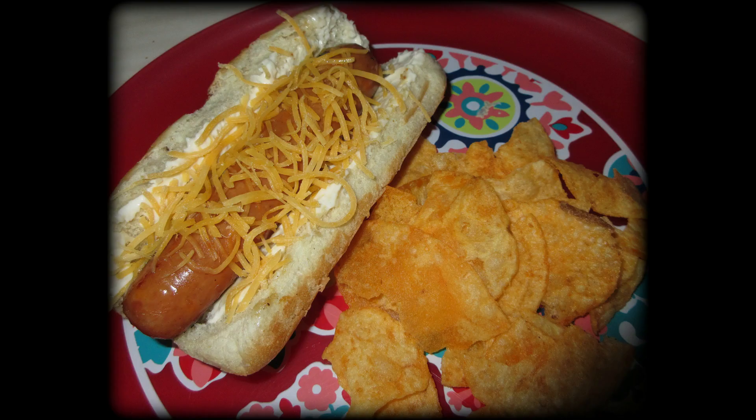I grilled out some cheddar smoked sausages. On my bun I put a little bit of mayonnaise with shredded cheese, and added some barbecue chips with this. I love using the grill all spring and summer long — there are a few meals in here that were grilled.